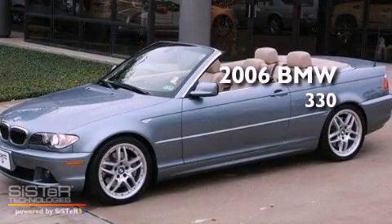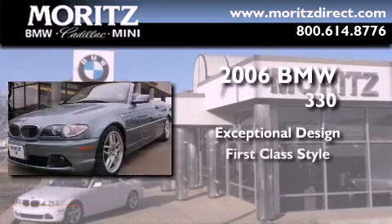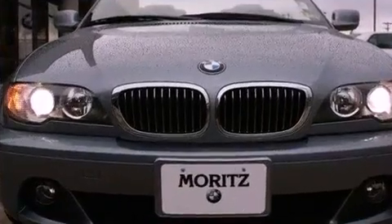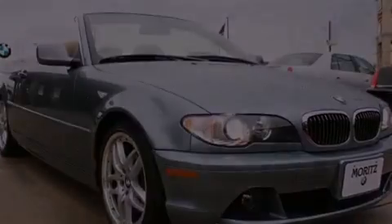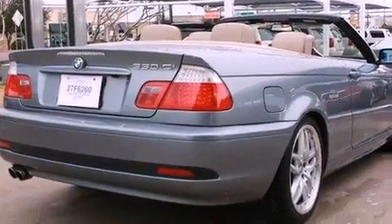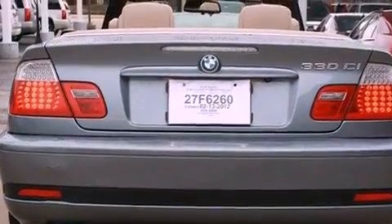This is a 2006 BMW 330. Its top features include a multi-link rear suspension, a sport suspension, BMW Assist, traction control and stability control systems, alloy wheels, and adaptive brake lights.